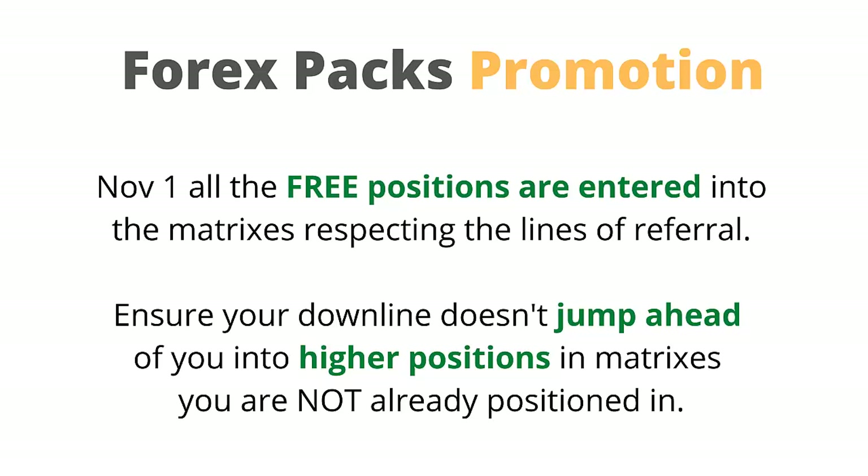To ensure your downline doesn't jump ahead of you into higher positions in matrices you are not already positioned in, it is vital to purchase as many Forex packs as possible to lock in positions in any matrices you are not currently being positioned into.